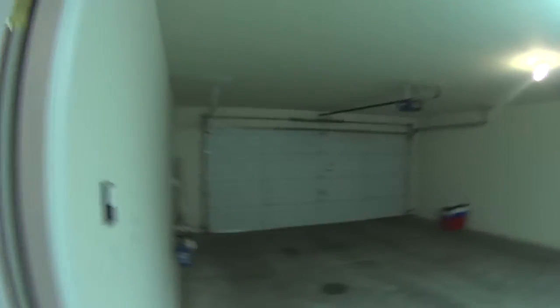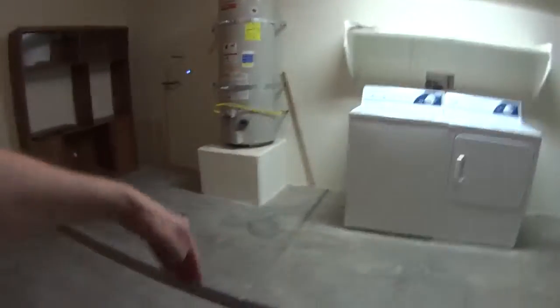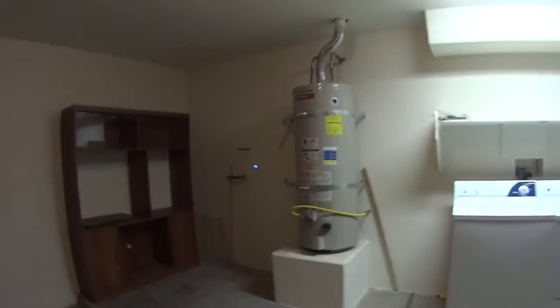The garage is full size, two car. It's a little longer than normal, so your car would come to about here and you still have room for some storage.